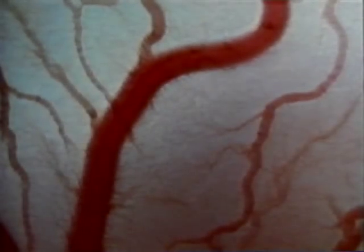Blood travels inside blood vessels. We have three major types of blood vessels. The heart pumps oxygen-rich blood into arteries — the vessels that carry blood out of the heart to the rest of the body. Arteries divide into millions of smaller vessels that connect with even smaller vessels called capillaries.